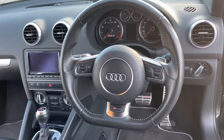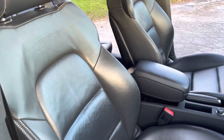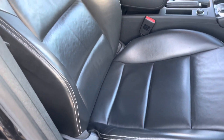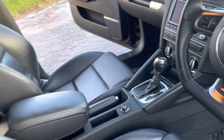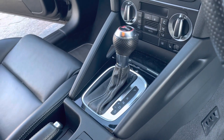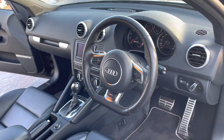Lovely clear dials. The driver's seat is all in good order with no nasty marks to the bolster or anything. The central armrest — believe it or not, that was an option. And the lovely seven-speed dual-clutch DSG gearbox — you can put it in drive, sport, and of course manual mode.